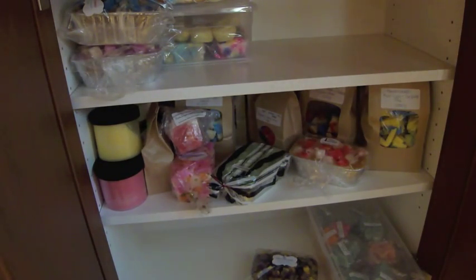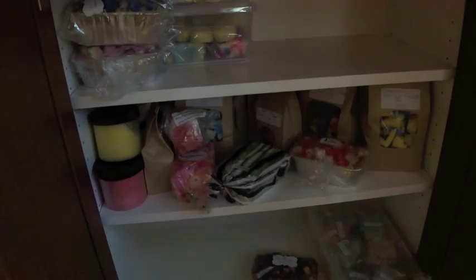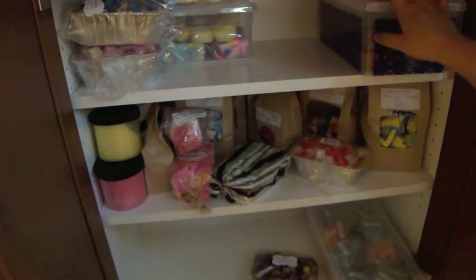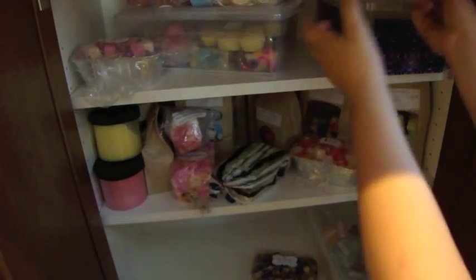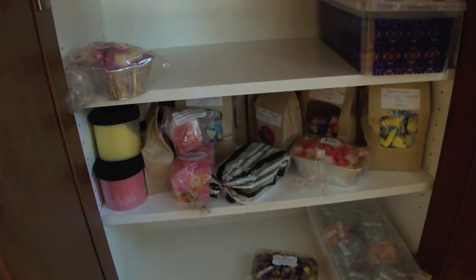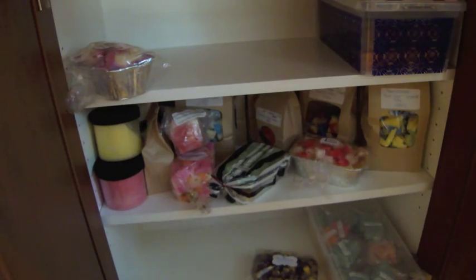See, I'm doing this collection video backwards — most people organize first and then show you how pretty everything is. Mine's the opposite: I'm so disorganized and doing this video is just showing me how disorganized I am. My Ava's Country Cupboard tart bars are in here and I haven't gotten to those yet — I think they're at the tail end of the cure date. There's also more miscellaneous stuff here that I need to melt.